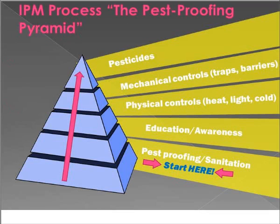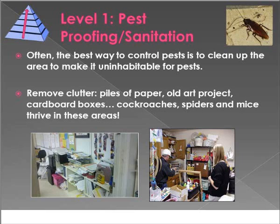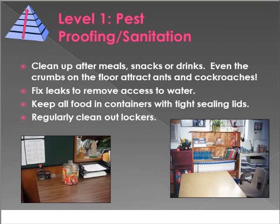The IPM process uses a pest-proofing pyramid — we start at the bottom and work our way up. Level one is proofing and sanitation. It's the best way to make an area uninhabitable for pests. Clean up after meals, snacks, and drinks. You can have a jar of candy, but notice it's in a jar with a lid — not loosely in a basket. We've got to remember not to make it habitable for pests. Do a regular clean-out of lockers — you'd be surprised what students store in their backpacks.